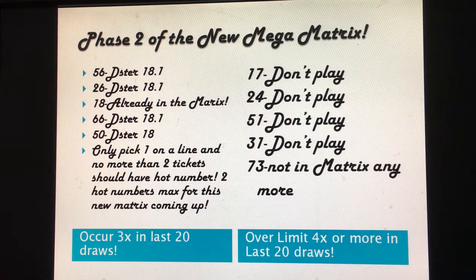For Phase 2 of the new matrix, let's look at the over-limit numbers. I would still not play over-the-limit numbers. Remember, the highest set of numbers is over the limit — not hot numbers. The over-limit numbers not to play are: 17, 24, 51, and 31. Number 73 is no longer in the matrix even though it was a hot over-the-limit number.